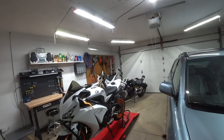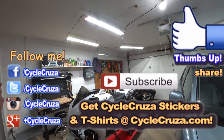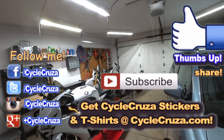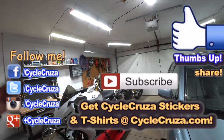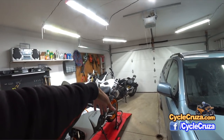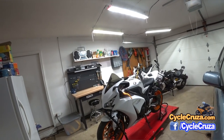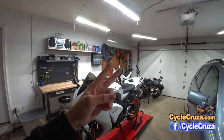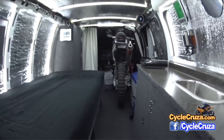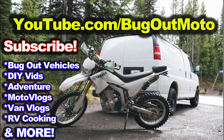Hit thumbs up if you like this video — it really helps my channel and motivates me to do more videos. Share this video with your friends so they won't end up stranded on their Ducati X Diavel S, Harley, or any other bike with a keyless system. Subscribe to my all-in-one motorcycle channel and hit that subscribe button. Look forward to the GPS build video for the X Diavel and the Repsol fairings, and I still have moto vlogs to upload. Also check out my other YouTube channel featuring the original Bug Out Moto van — designed and built by yours truly so I can live in my van with my motorcycle — at YouTube.com/BugOutMoto. Until next time, catch you guys later.